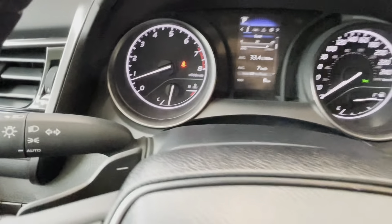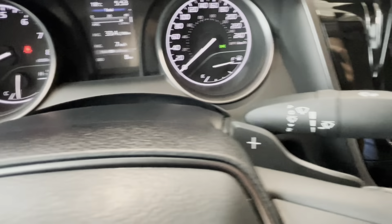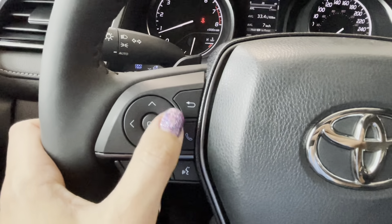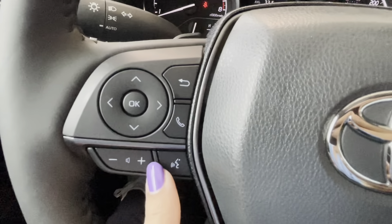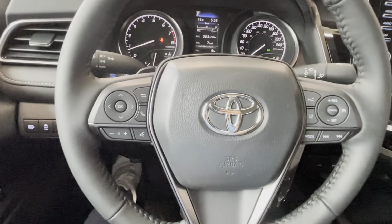This Camry is also equipped with paddle shifters on the left and right behind the steering wheel. On the steering wheel we have multi-information display controls, a hands-free button, volume controls, and a voice intelligent assistant button for Siri, Google, or the Toyota assistant.